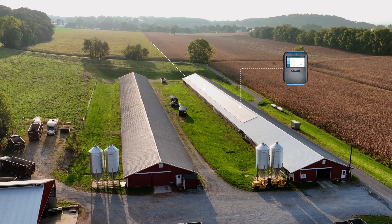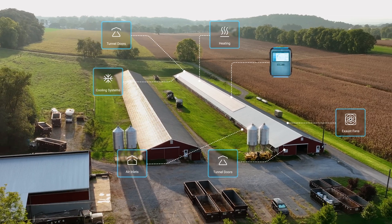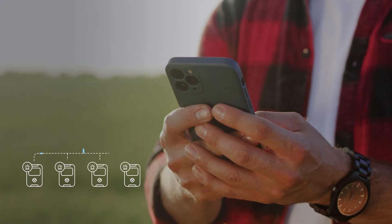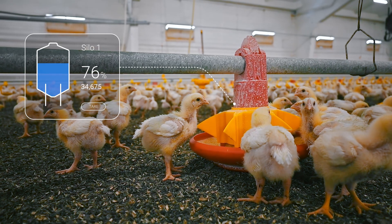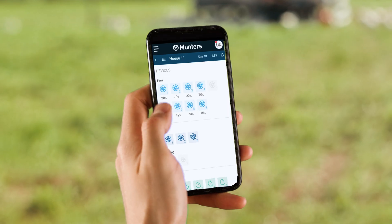Precise and highly accessible controllers are adaptable to any poultry house type setup. Fully connected, Trio offers advanced features such as real-time monitoring, smart automation, and remote control.